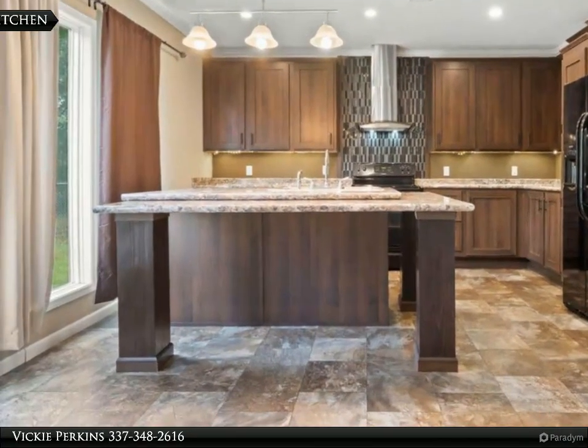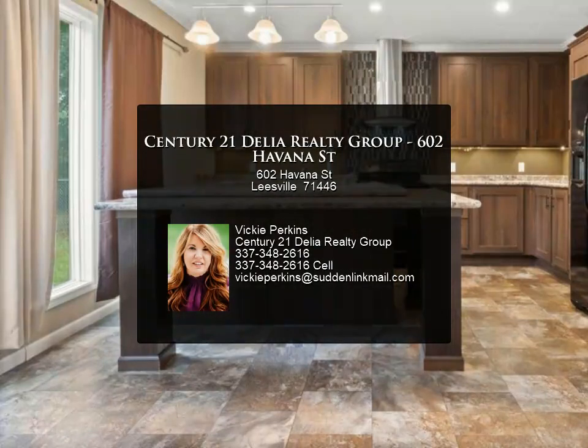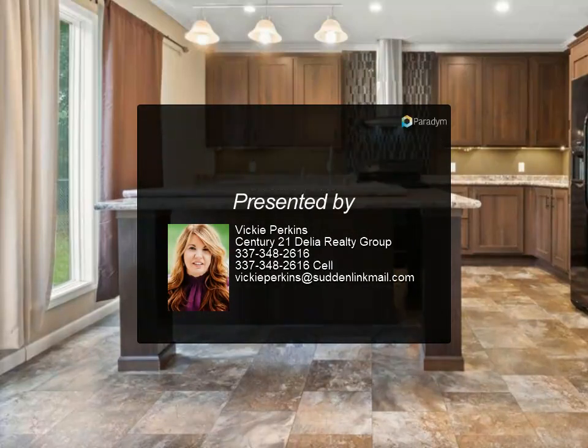This is a great property and will not last long in this price range. For more information, review the details below.